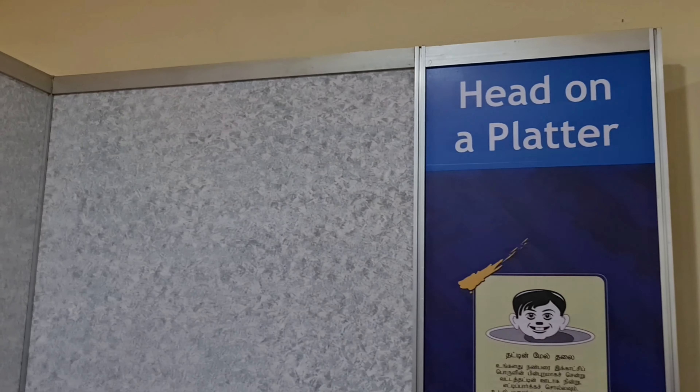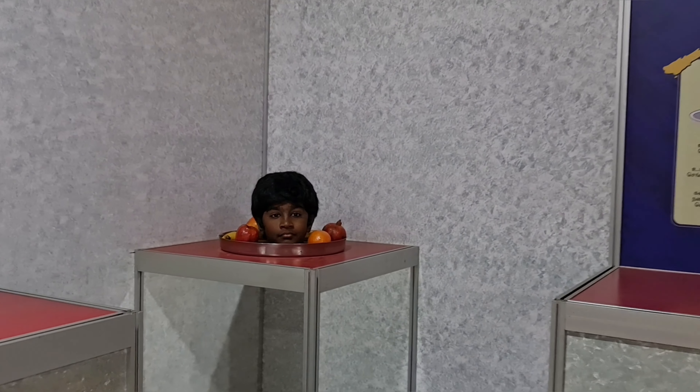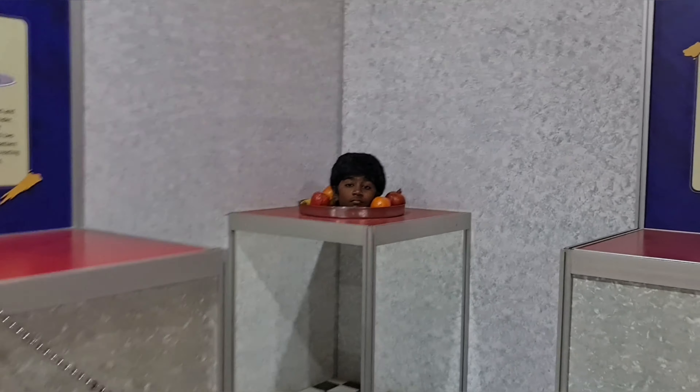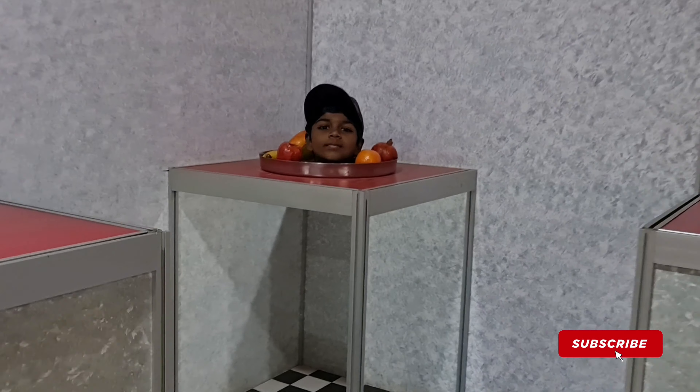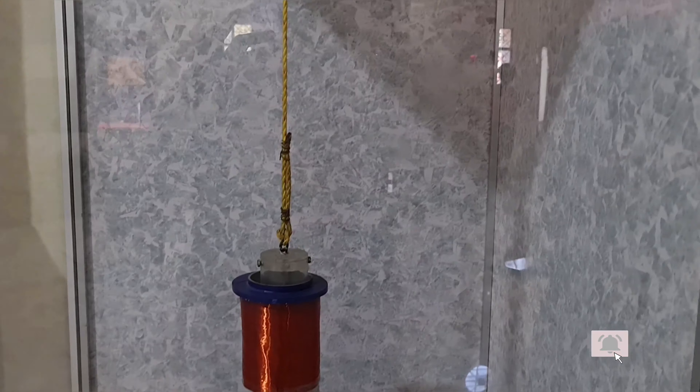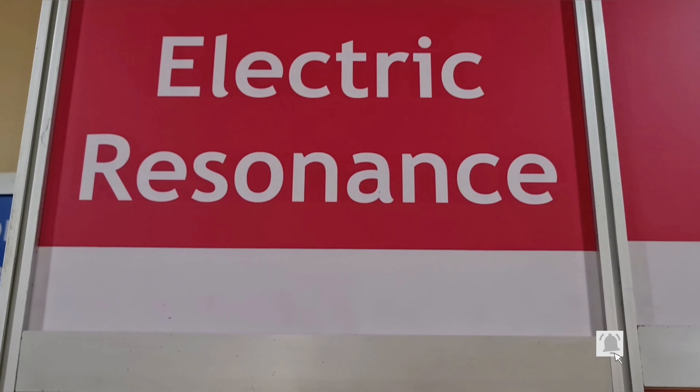This is a magic tap! This is a head on the platter setup — it gives the illusion like you see on the video. Me and my bro loved it.